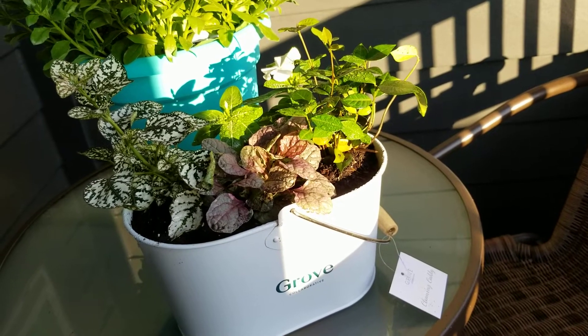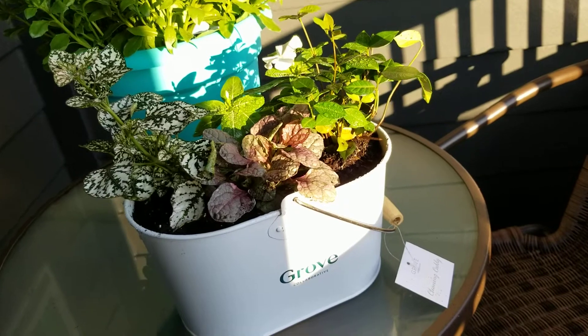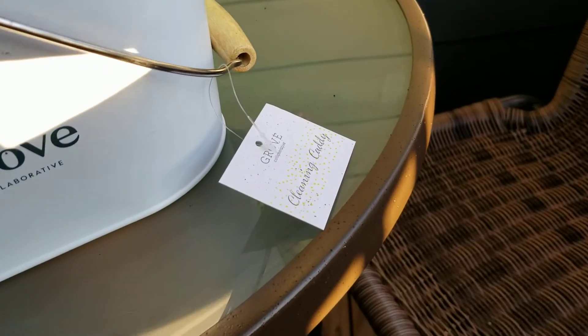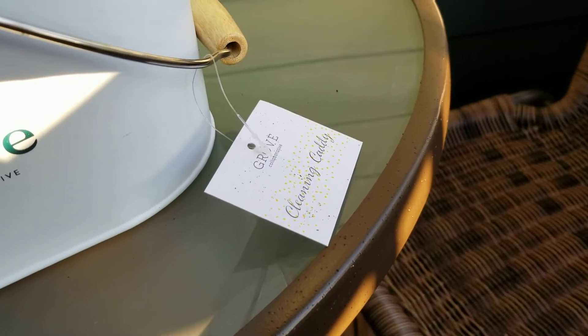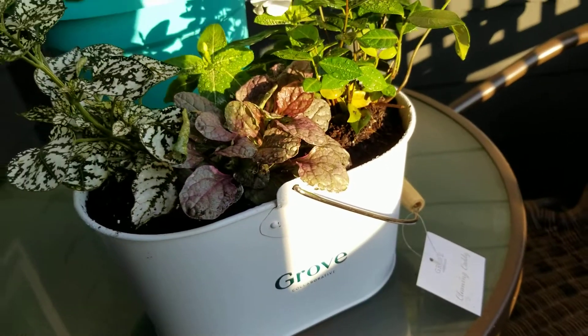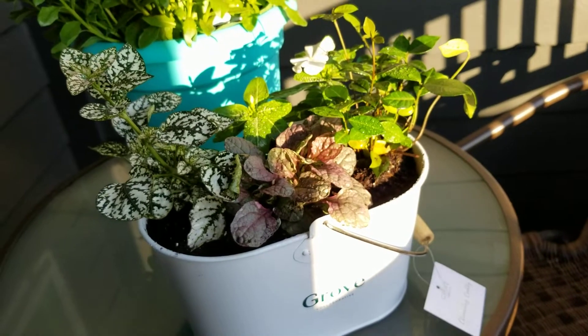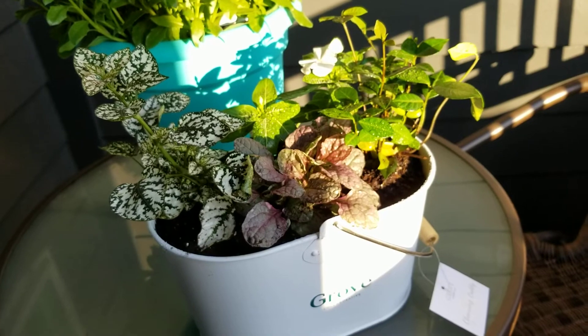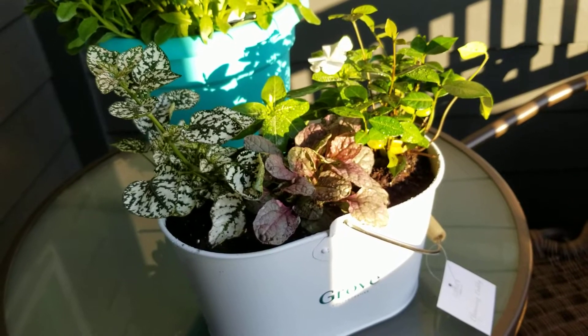Hey guys, good morning! I wanted to share with you what I did with my Grove cleaning caddy — this came in my first order and I repurposed it. You can hear I'm obviously outside on my balcony early in the morning, the birds are chirping, and it sounds like more people might be returning back to work because it definitely sounds like there's more traffic out on the main road.